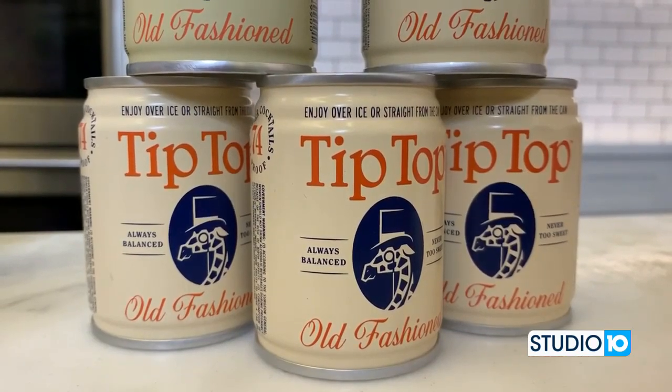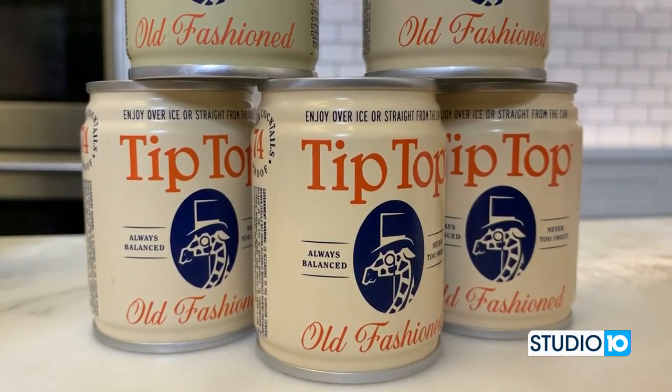And then Tip Top Spirits, another top performer in our tasting, out of Atlanta. This is an old-fashioned — bourbon, a little bit of sugar, a little bit of bitters. I tried this when we were tasting and thought this could have been made by a bartender at a top bar. I think these are wonderful.